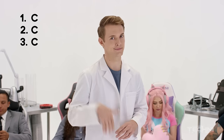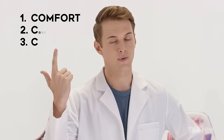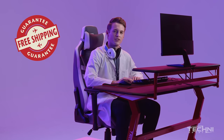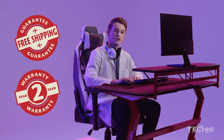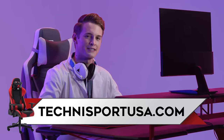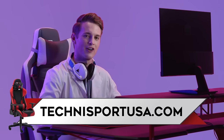They're thick! With three C's. Comfort. Quality. Chair. Shipping is always free for orders in the U.S. Plus, you get a two-year warranty on all parts, and a lifetime warranty on the steel structure. So click the link below or visit TechniSportUSA.com and level up your gaming chair today.